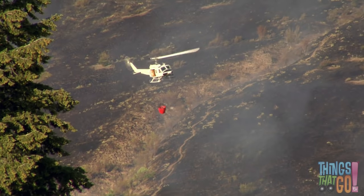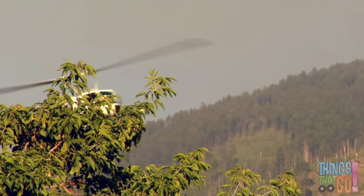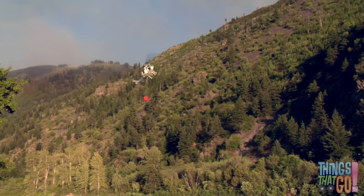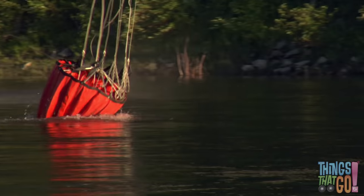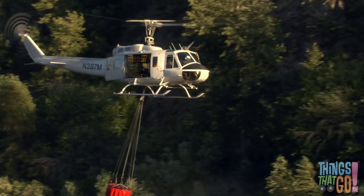Is that a helicopter flying through the smoke? Maybe they can help. The helicopter is lowering down an orange bucket. They're picking up water from the lake so they can splash it on the forest fire to put it out.